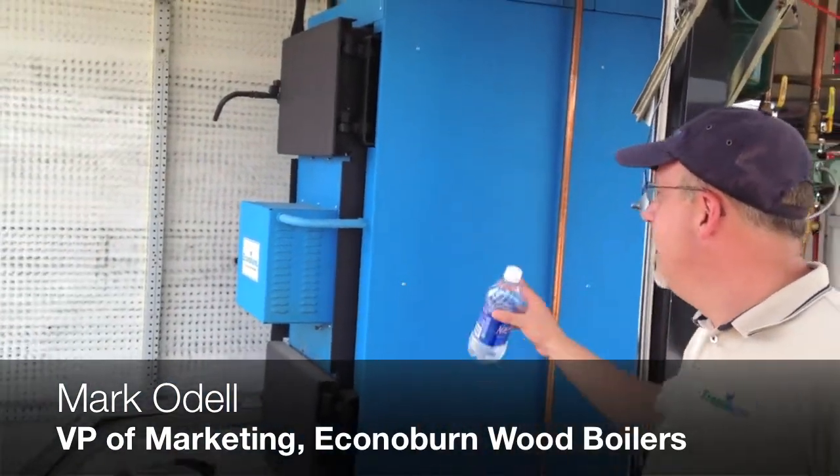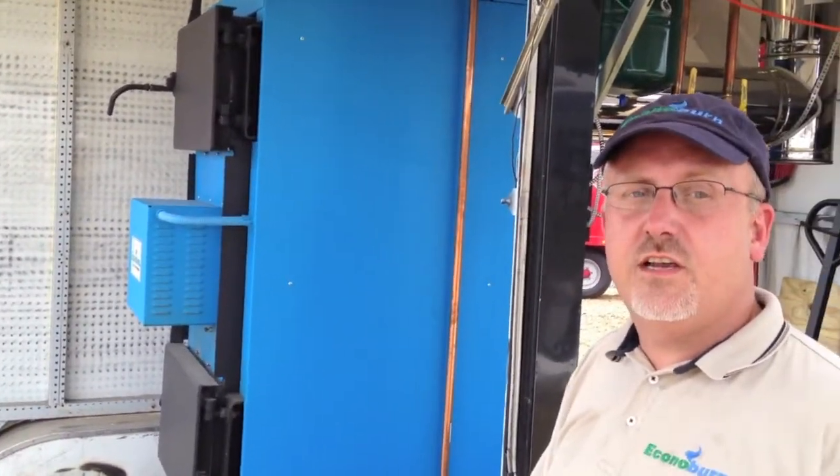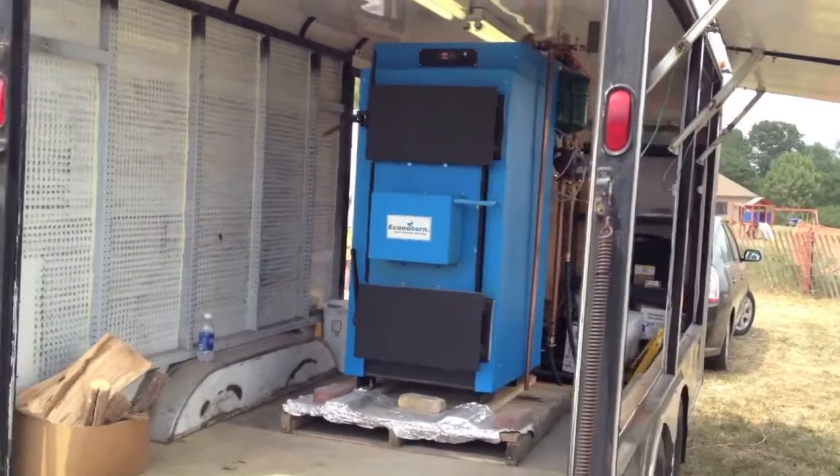Good afternoon, everyone. Mark O'Dell from Econilburn Wood Boilers in Western New York, proudly displaying here at Wisconsin Farm Technology Stadium in New London, the Econilburn series of two-stage, high-efficiency, low-emission wood gasification boilers.